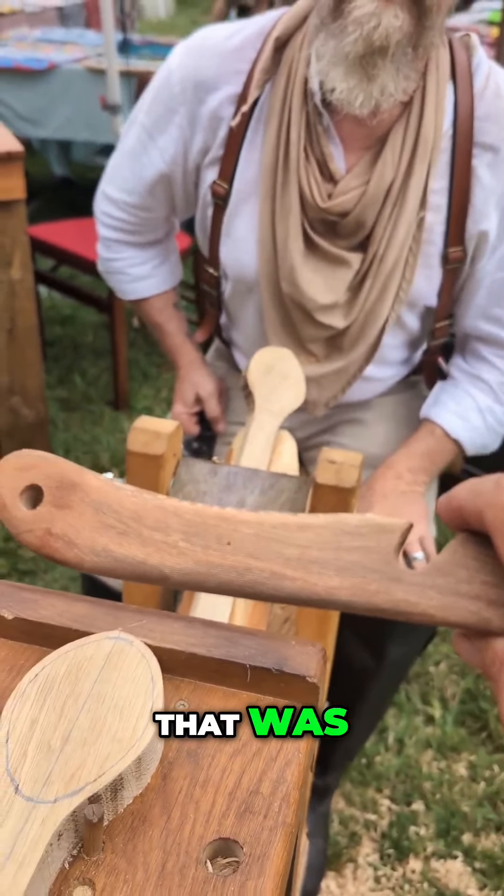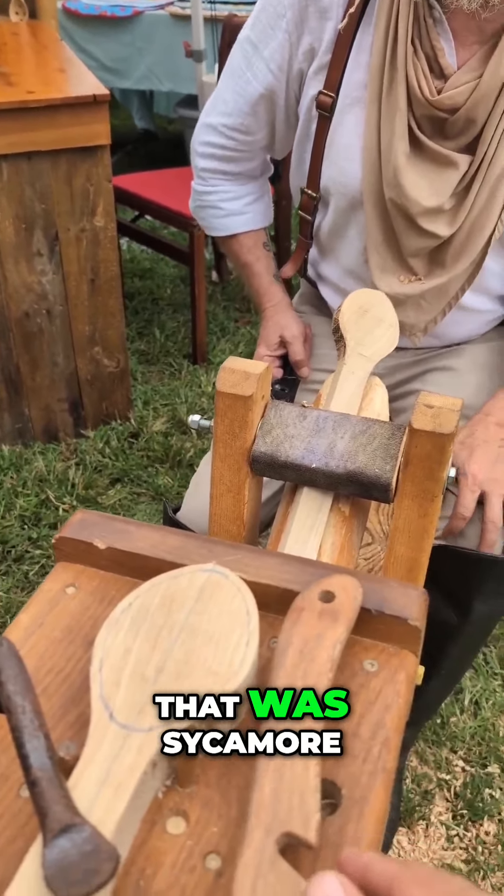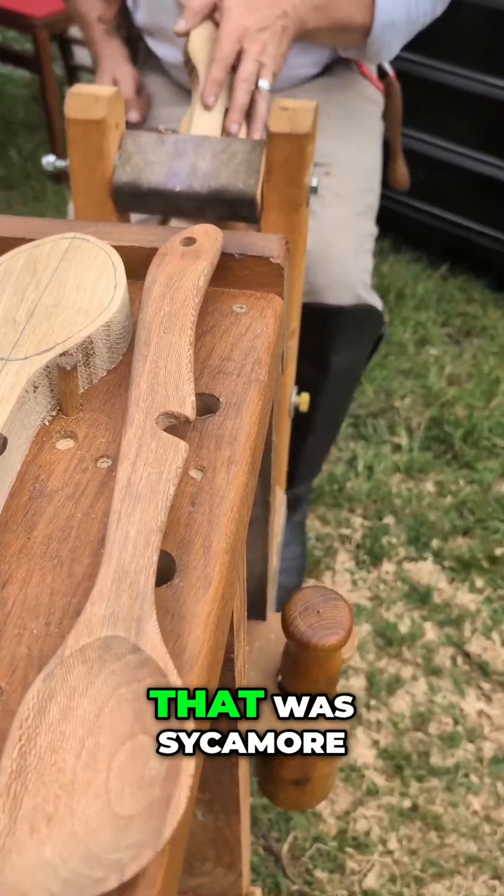What wood was this? That was Sycamore. That was Sycamore.